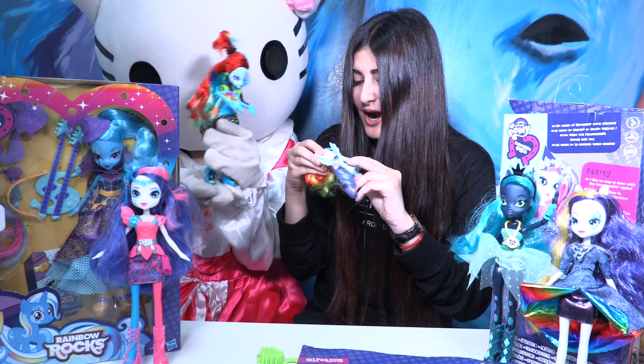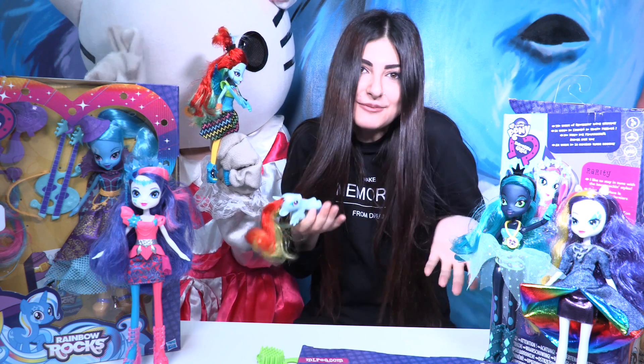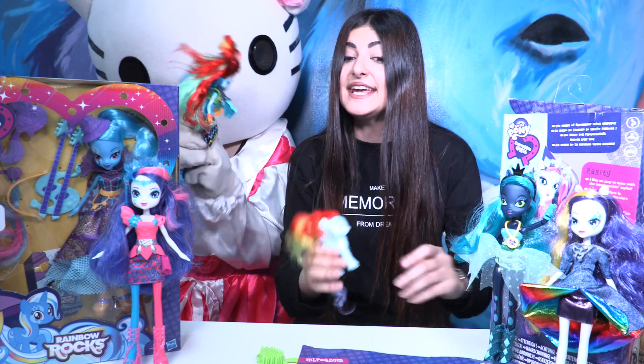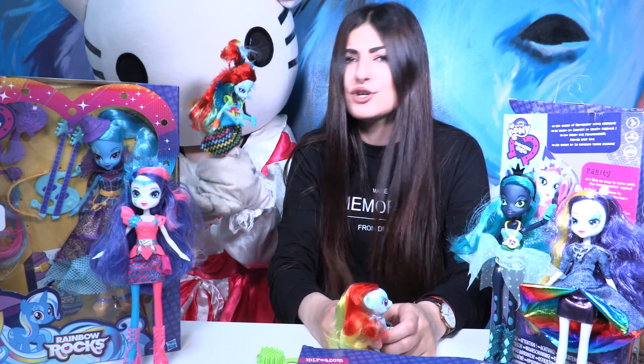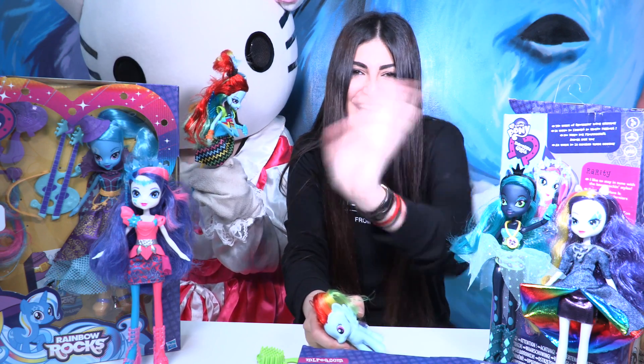If you are a fan of Rainbow Dash like us, don't forget to thumbs up and make sure to subscribe to our channel, Little Wonder, so you can see a new video every single day. We love My Little Pony! I'll see you in the next video — take care and enjoy your days, bye bye!